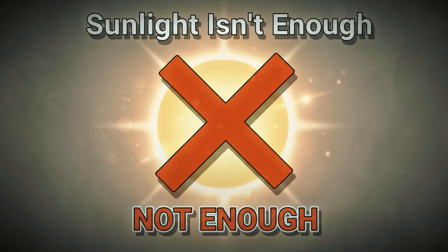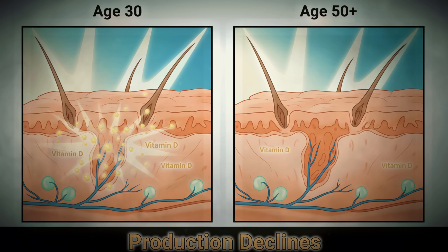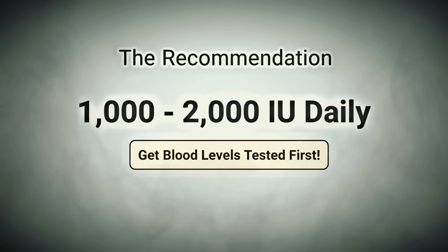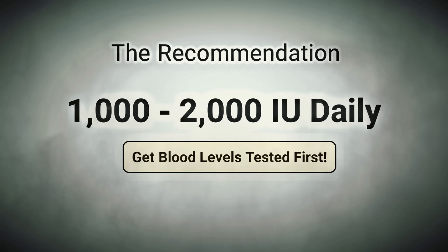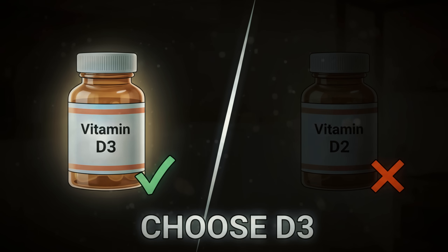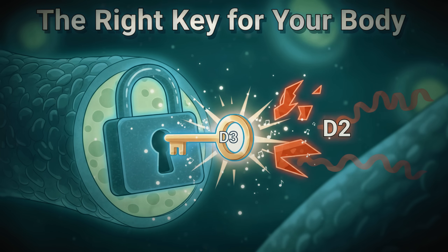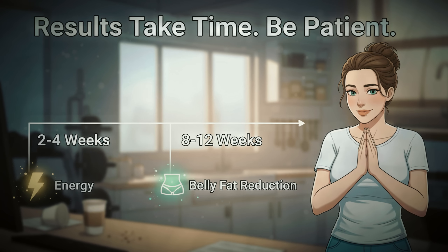Here's the problem with relying on sunlight alone after 50: your skin becomes less efficient at producing vitamin D as you age, so even if you spend time outdoors, you're likely not getting enough. Most women over 50 need between 1,000 to 2,000 international units daily, but you should get your blood levels tested first. Look for vitamin D3, not D2 — D3 is the same form your body produces naturally and is significantly more effective at raising your blood levels.